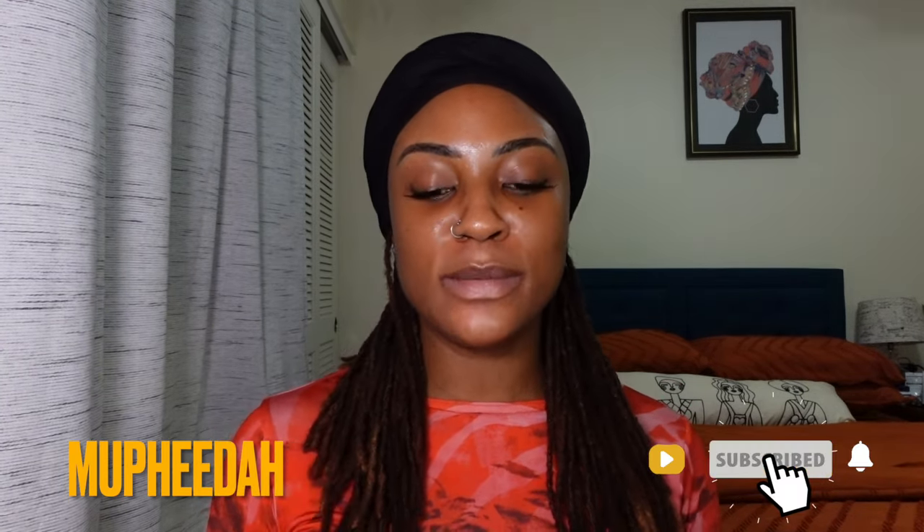Hey guys, welcome back to my channel. Welcome if you're new here — my name is Mufida. This is the second time I'm filming this video today; the quality was terrible the first time. In today's video I'm going to be sharing the products that have helped fade hyperpigmentation on my skin. I filmed something like this before, but that was over six months ago and I've changed and added some products since then.